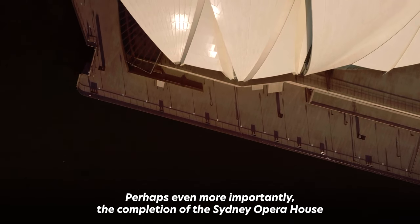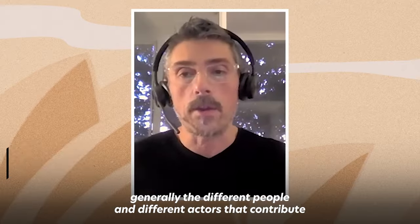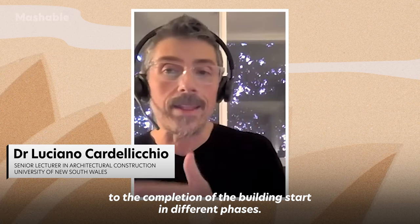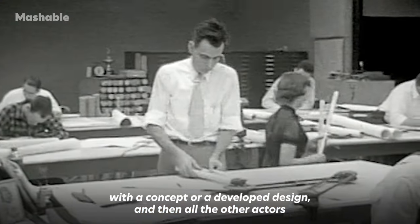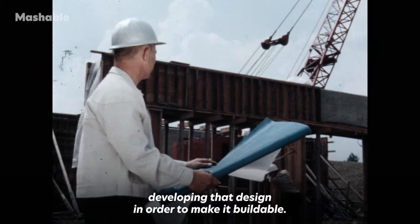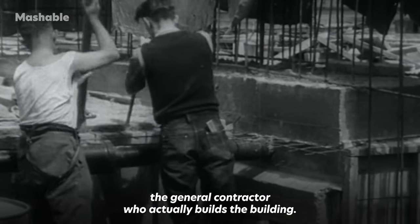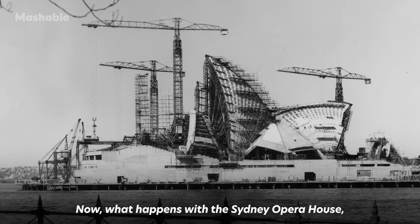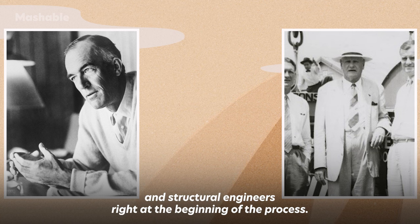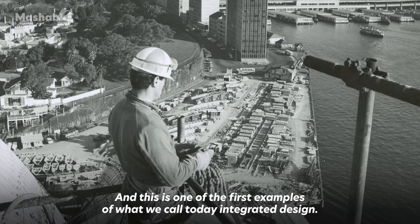Perhaps even more importantly, the completion of the Sydney Opera House led to a rethinking of the way architects, engineers and contractors worked together. Traditionally, when designing and building a structure, the different actors start in different phases — first the architect with a concept, then structural and mechanical engineers, and finally the contractor. What happened with the Sydney Opera House was an integration of all actors — architects, general contractors, and structural engineers — right at the beginning of the process. This is one of the first examples of what we call today integrated design.